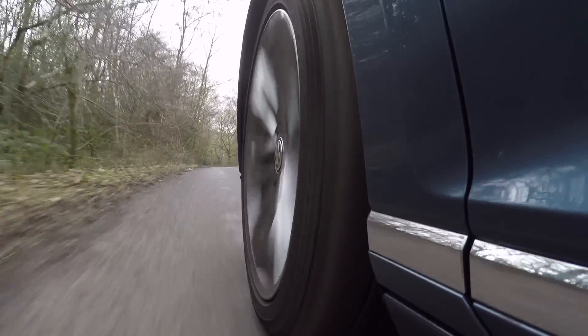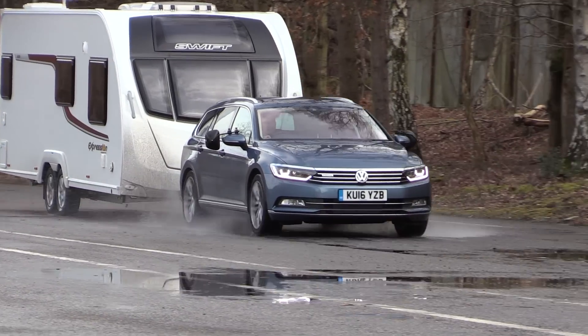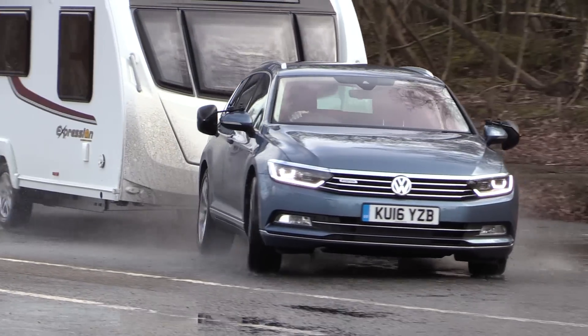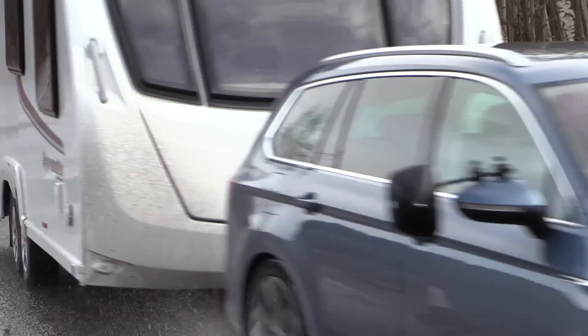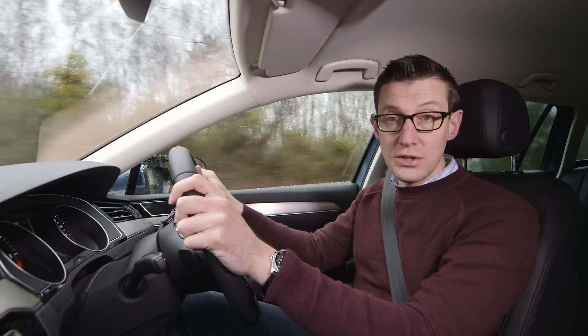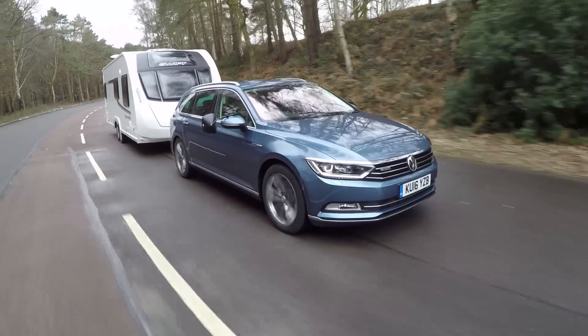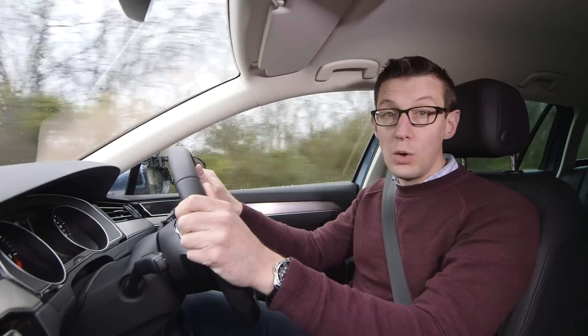The 4Motion is stable as well as fast. In our lane change test it firmly took charge of the caravan and was completely unfazed however hard it was driven. Very few drivers will ever push as hard as we do at the test track, but in more normal circumstances the Passat is unflappable, feeling secure and stable whatever the weather.